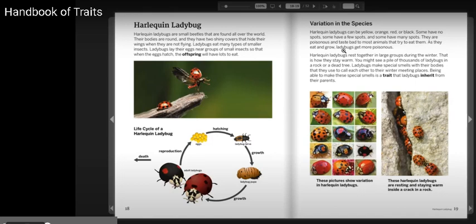They are poisonous and taste bad to most animals that try to eat them. As they eat and grow, ladybugs become more poisonous.